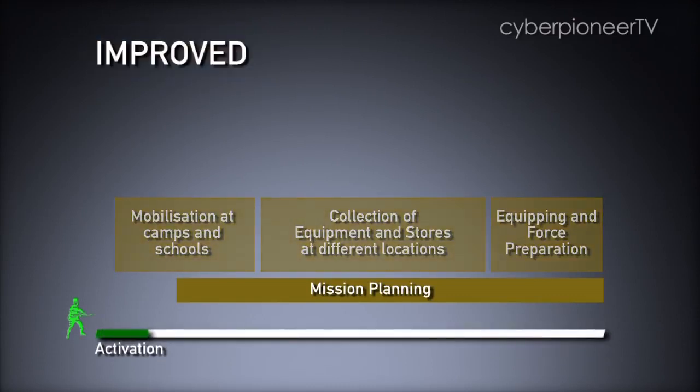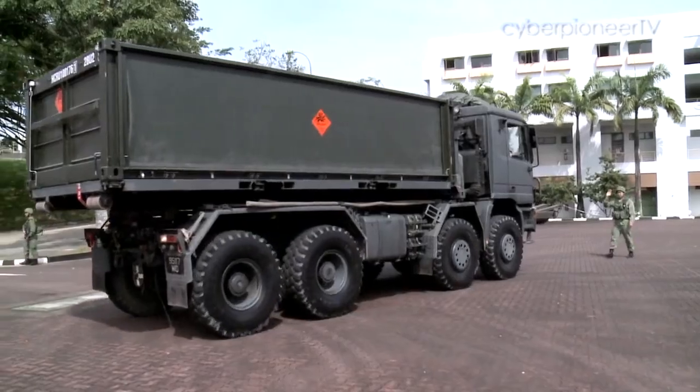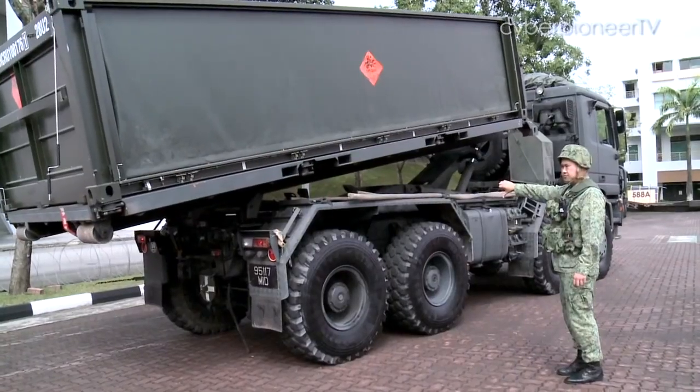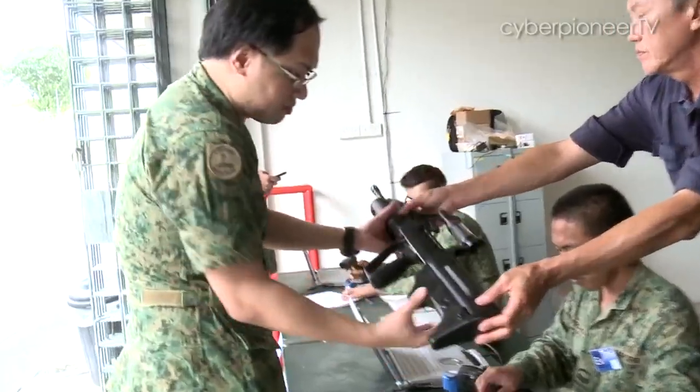Under the new system, NS-men now report directly to mobilisation and equipping centres, or MECs. The ammunition and other supplies they need are pushed to them in pre-packed modules. The NS-men will get everything they need at one location before they go into battle.